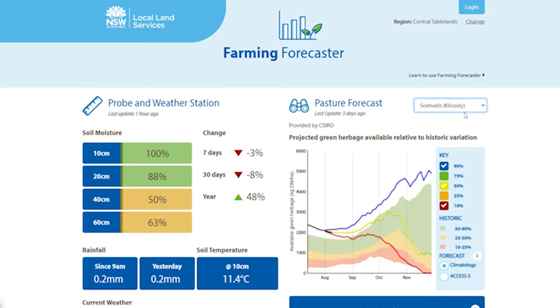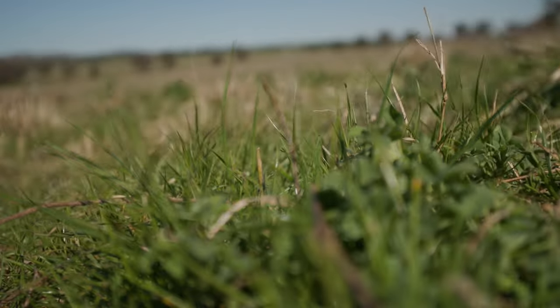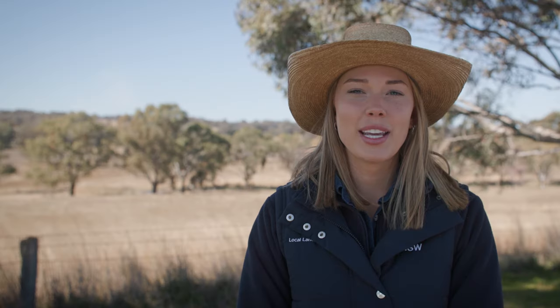However, the Sodwell's moisture profile in the east of our region remains worryingly stubborn at the 40cm and 60cm levels. While Sodwell's has received average rainfall for June and July, there have been no rainfall events above 20mm since the first week in June. We will be keeping a close eye on the Sodwell's moisture probe this spring, as it may need well above the 62mm average rainfall in August to fill the 40cm and 60cm levels.